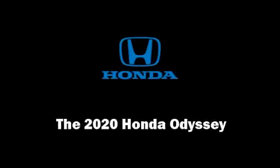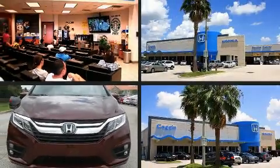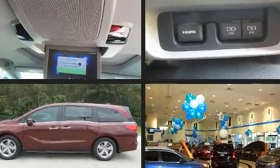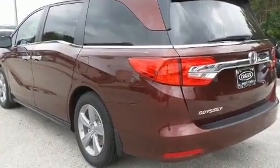Discerning drivers will appreciate the 2020 Honda Odyssey. This eight-passenger van is ready to drive off the showroom floor. It features an automatic transmission, front-wheel drive, and a 3.5-liter six-cylinder engine.